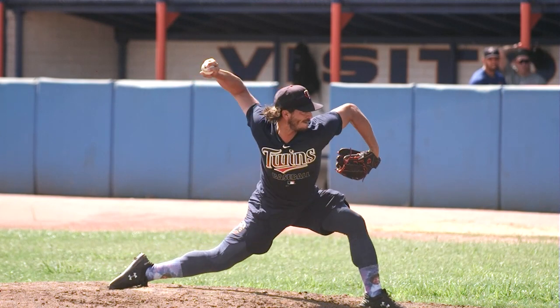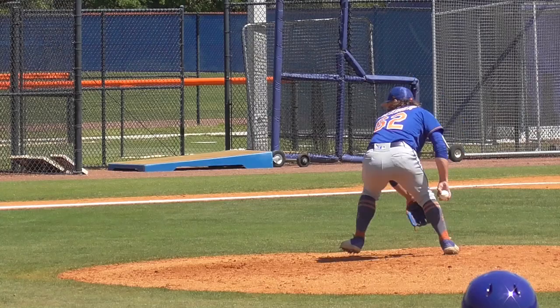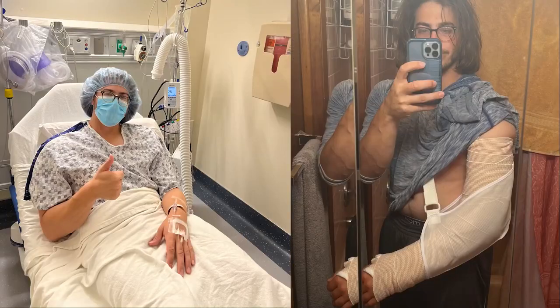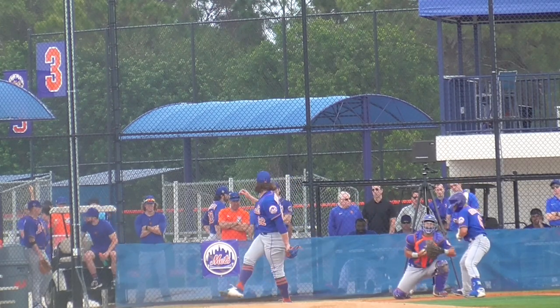Hello everyone, if you're new here, welcome. I'm Tom, I'm a professional baseball player, and this series is about my recovery from Tommy John surgery. If you're not new here, everything I just said is still true, but welcome back, and thank you for watching.